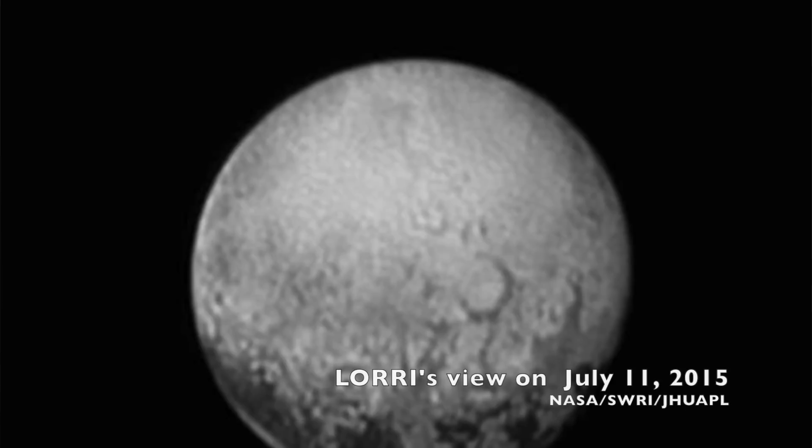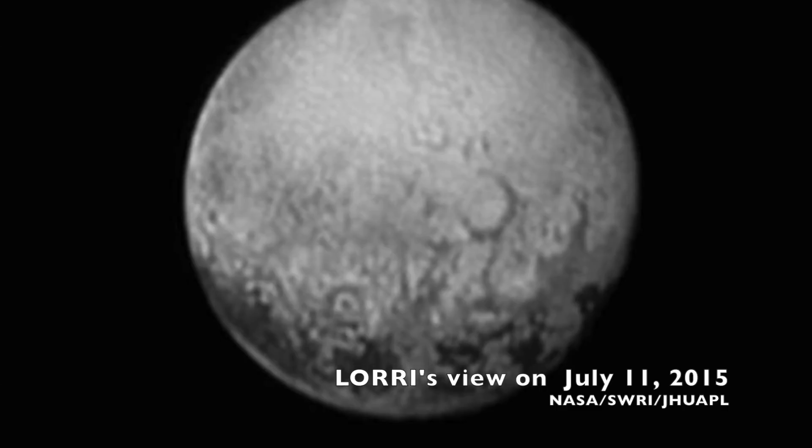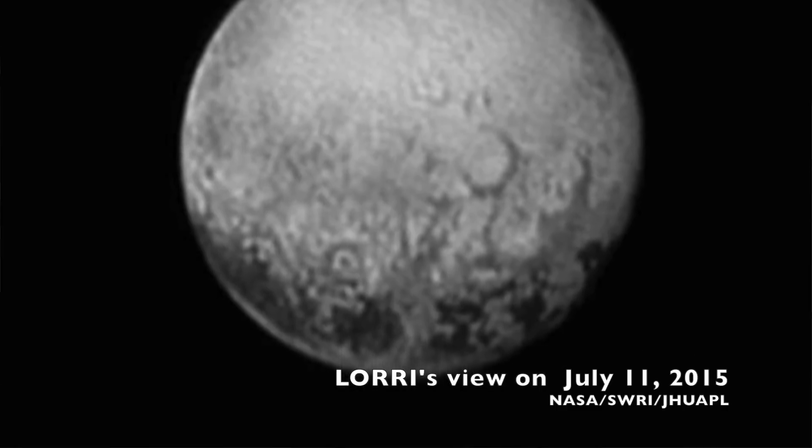This panchromatic CCD camera is basically a small telescope, two feet long with an 8.2 inch aperture, that allows it to see things one million times fainter than the human eye can see. It also has an amazing capacity for high resolution images — LORI can actually resolve about 230 feet per pixel.